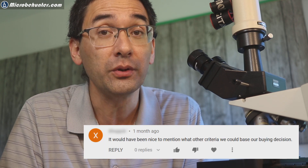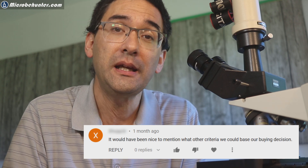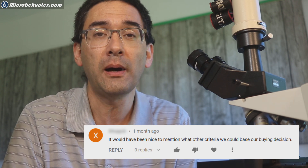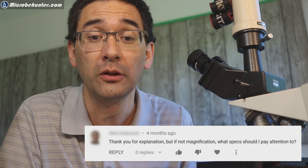Why am I making this video? Because some time ago in my other YouTube channel, I made a video where I was complaining that some companies are advertising their microscopes with an unrealistically high magnification and said forget about the magnification — there are other important things. And then one of my viewers correctly said, well, what are these other important things then? So that's what I want to talk about today.